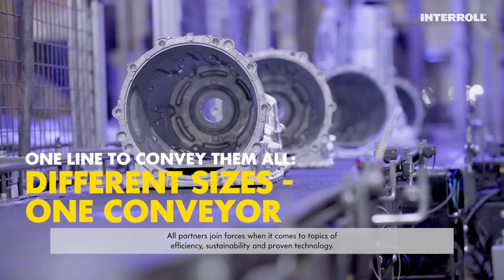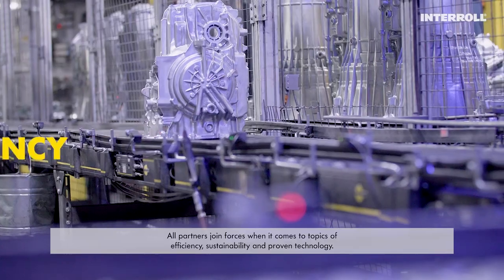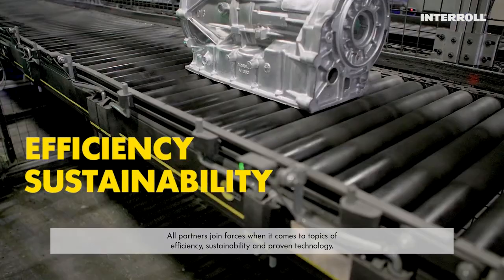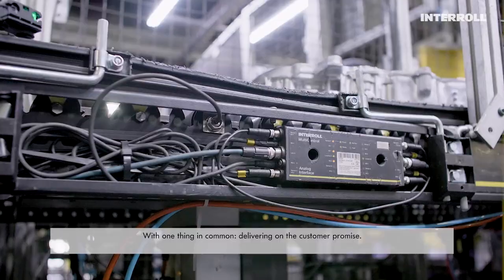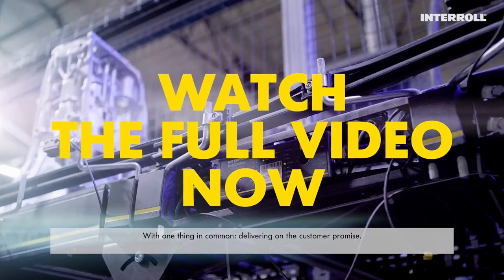All partners join forces when it comes to topics of efficiency, sustainability and proven technology. With one thing in common: delivering on the customer promise.